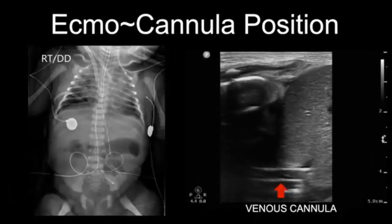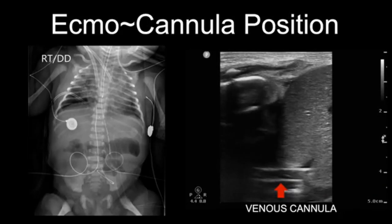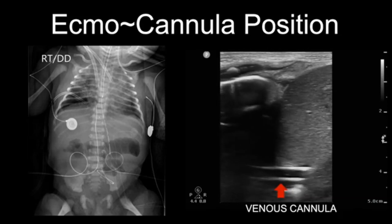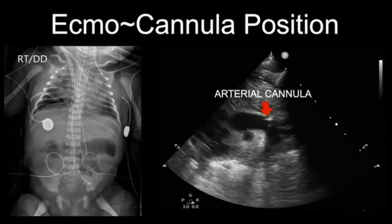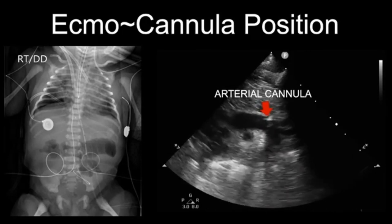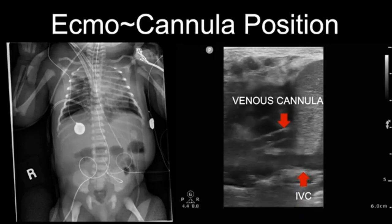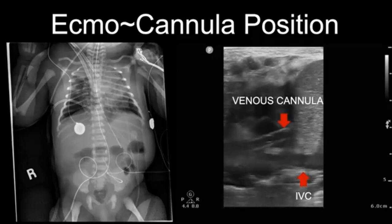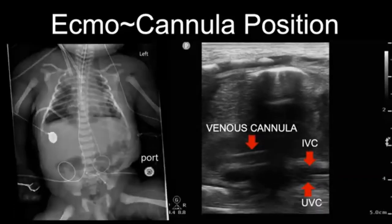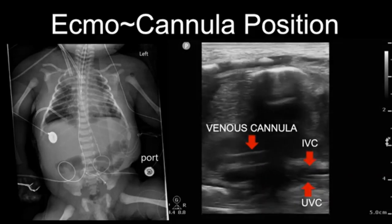Here is another example. Probably everybody would agree that these cannulas — venous and arterial — are deep based on the X-ray. Looking at the venous cannula now with linear probes, which give us a much better image of the entire cannula, we confirmed it is located in the IVC hepatic vein. In this aortic arch view, we can see the arterial cannula entering the aortic arch with the tip right at the entrance of the arch in a satisfactory position. Adding color Doppler confirms this. Twenty-four hours later, the X-ray showed the venous cannula was against the right atrium wall in a completely different plane from the IVC. So we decided to pull it back under ultrasound guidance to a final position with the tip in the middle of the right atrium.